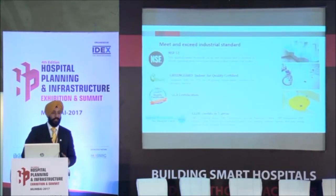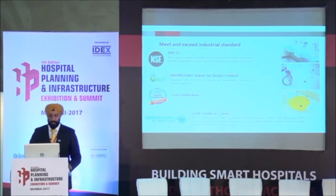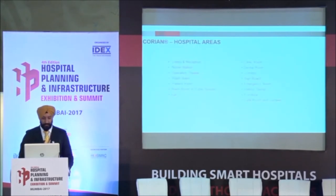It is NSF approved, GreenGuard certified, eligible for LEED accreditation, LGA certified — meaning it doesn't allow any kind of bacteria or mold to grow — and UL certified. All kinds of certifications are in place. If anyone has any confusion around it, we can provide those certificates and references as well.